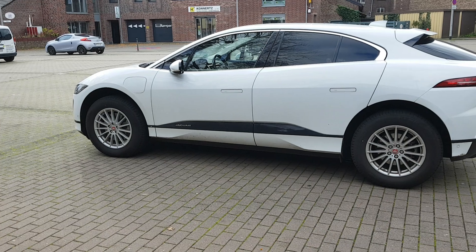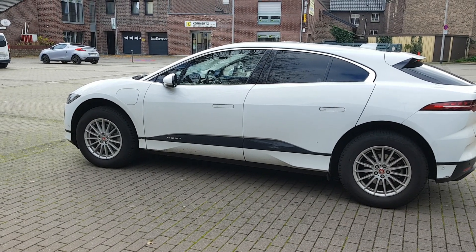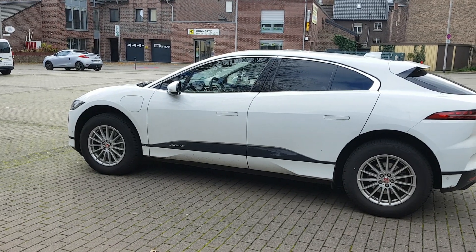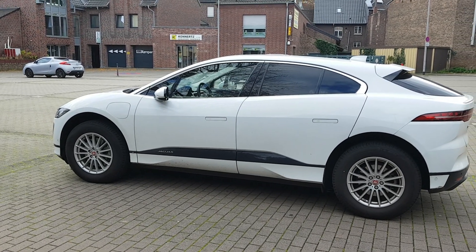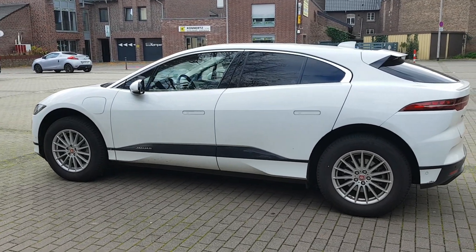Well, my answer is just as simple as that: the new I-Pace is not really that new. Of course it learned some tricks, yes, but this is for me actually no reason to buy a new Jaguar.